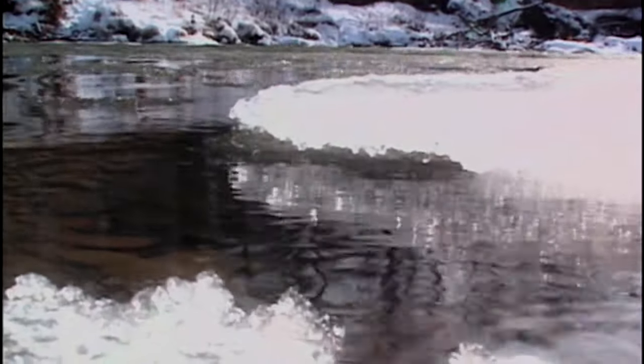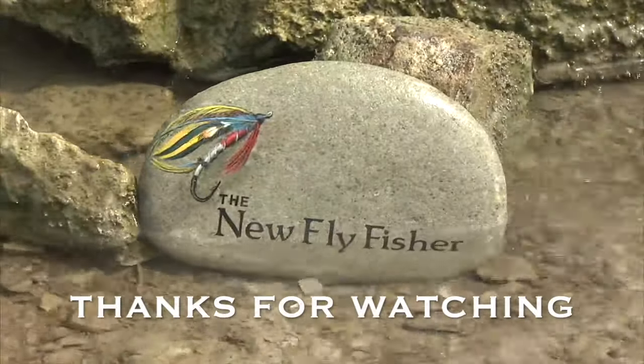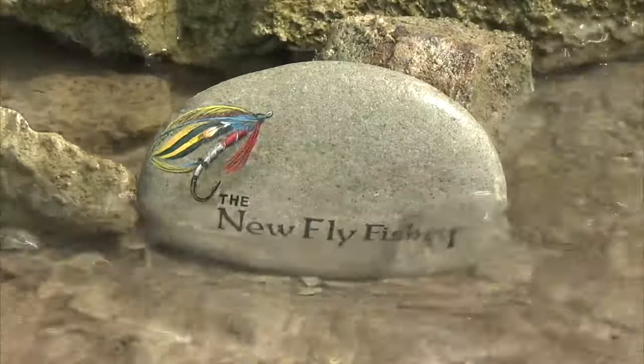We hope you learned a lot in today's show. To discover more about our series, please visit us on the internet at www.thenewflyfisher.com.